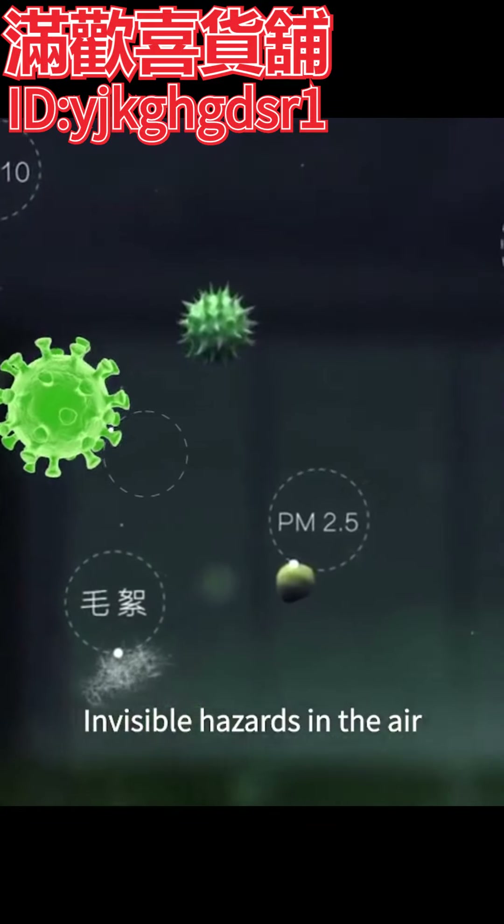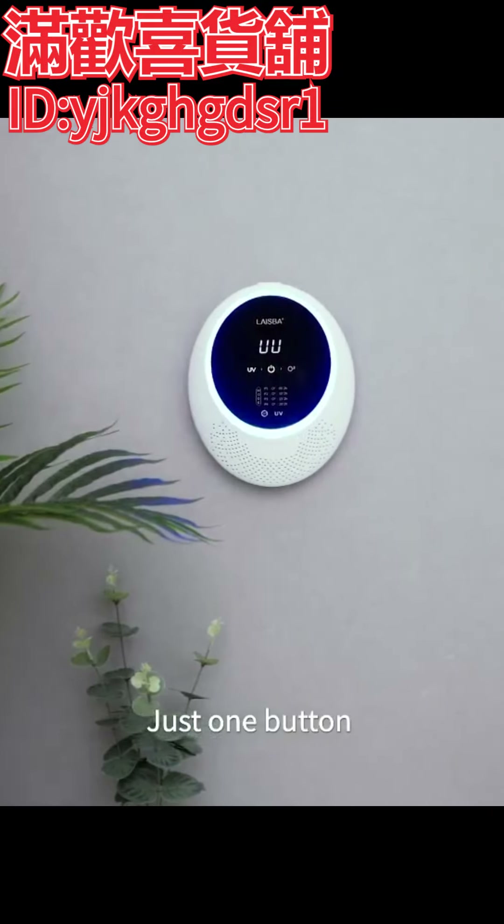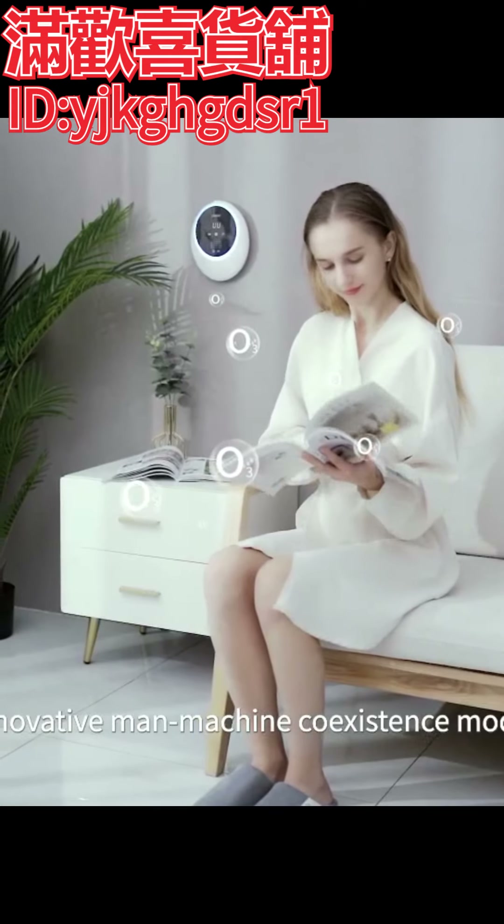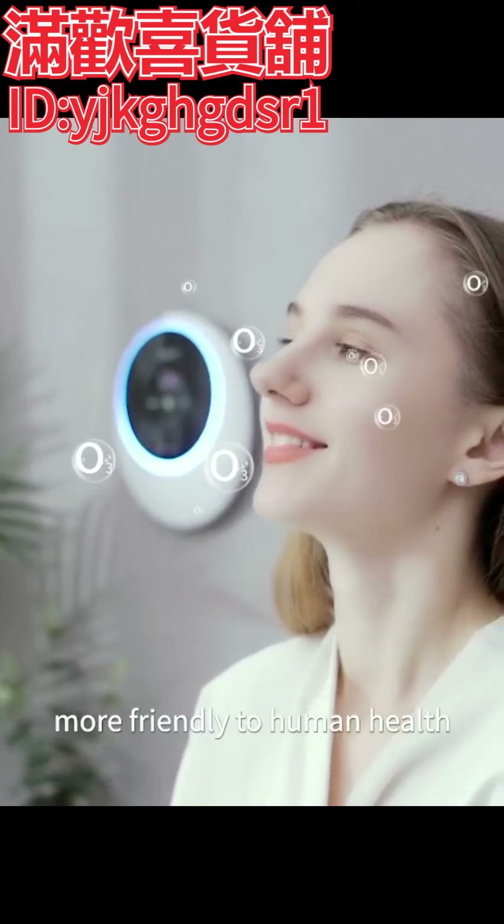Invisible hazards in the air. Just one button, clear it all for you. Innovative man-machine co-assistance mode, more friendly to human health.